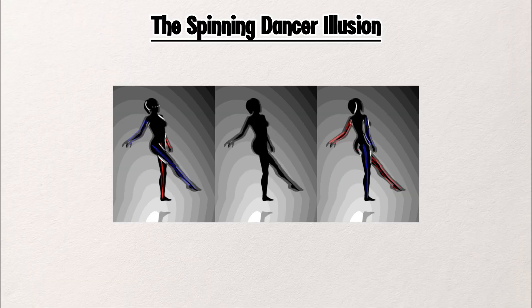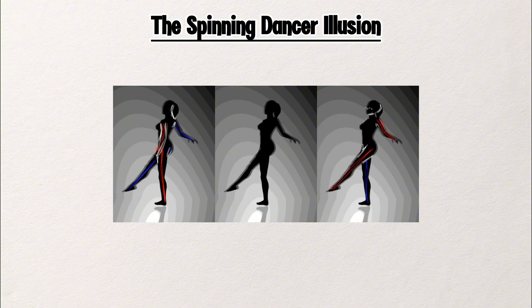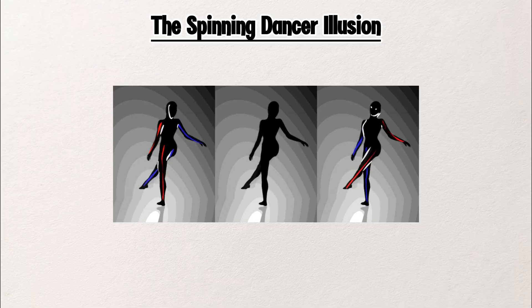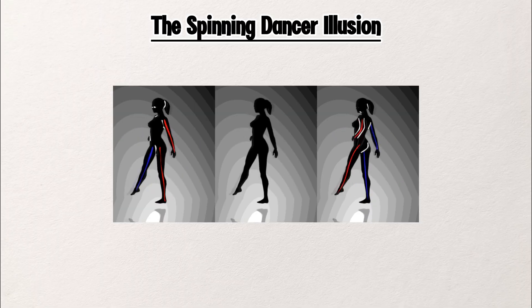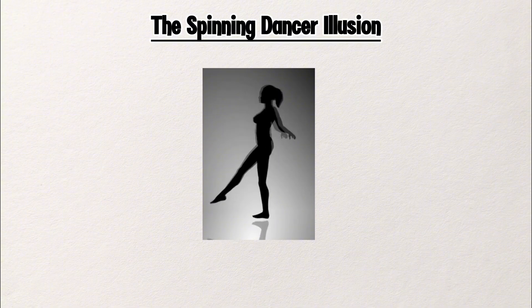Your mind is filling in the motion, and sometimes it gets it wrong. You might see her twirl one way, then suddenly reverse. There's no trick or change in the image — it's the same all along. The illusion plays with your sense of depth, not direction. That's what makes it feel like magic. Which way do you see her spinning?